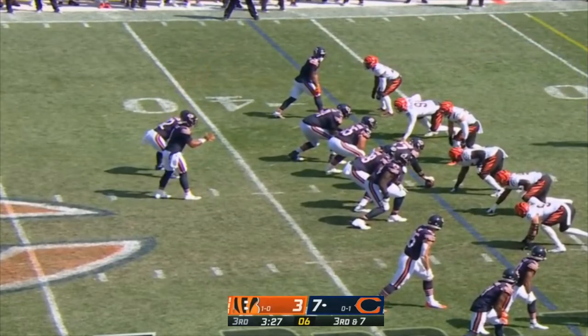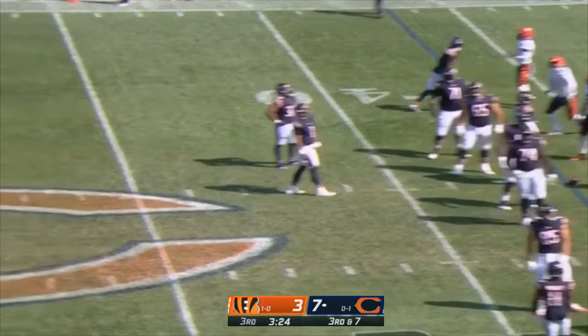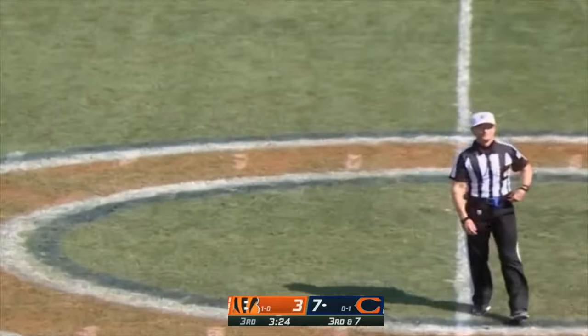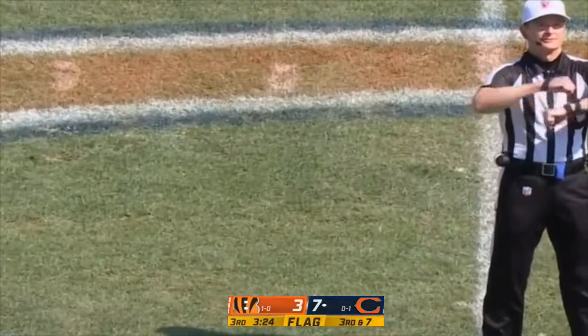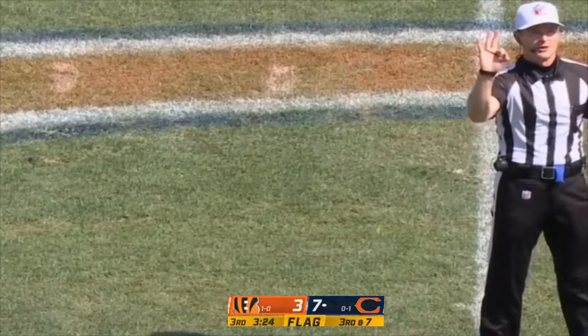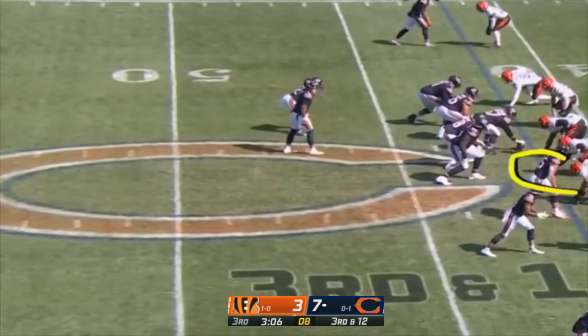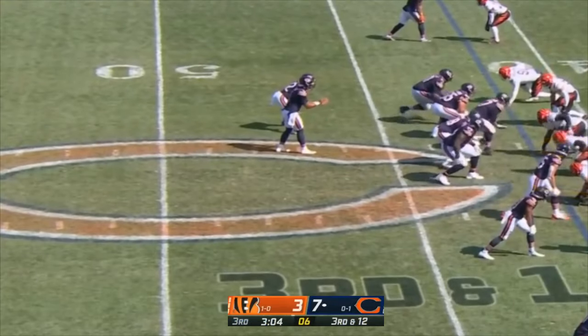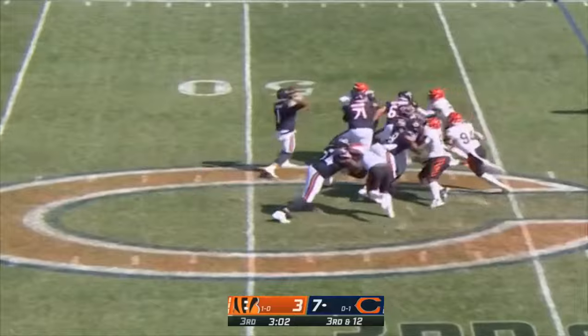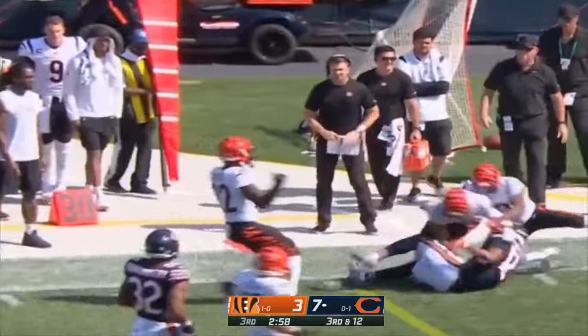They got man to man — movement up front. Bengals leaned first, then offense number one called for a false start, five-yard penalty, third down. They're going to try and play one-on-one man to man — find your backs and tight ends. Fields to the sideline — there's Robinson, breaks a tackle and he's got a first down.